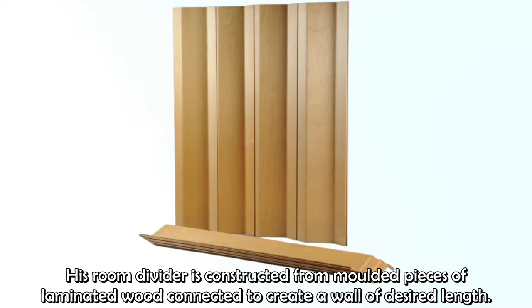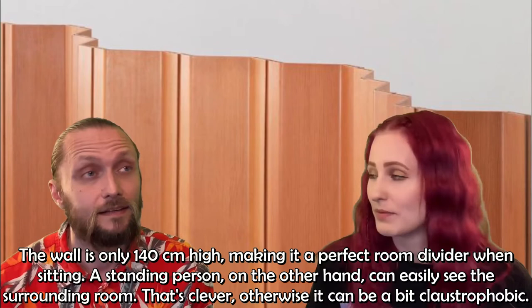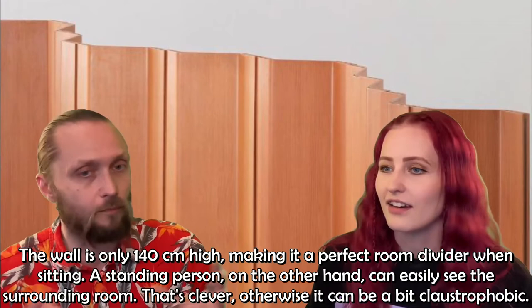The wall is only 140 centimeters high, making it a perfect room divider when sitting. But a standing person can easily see the surrounding room — clever, because otherwise it can feel quite claustrophobic.